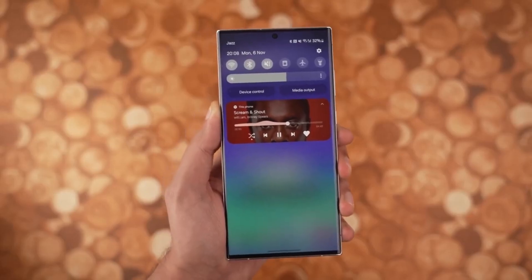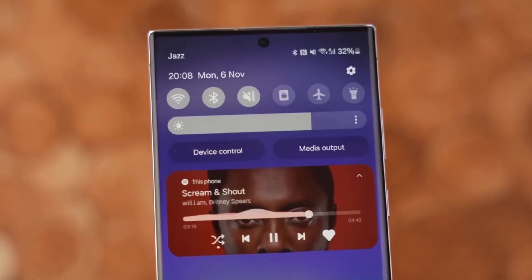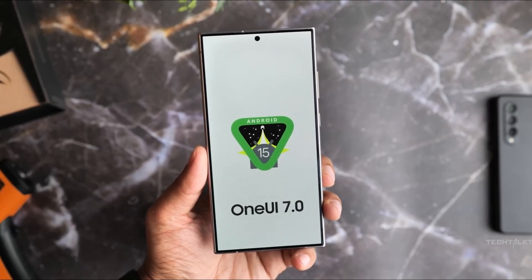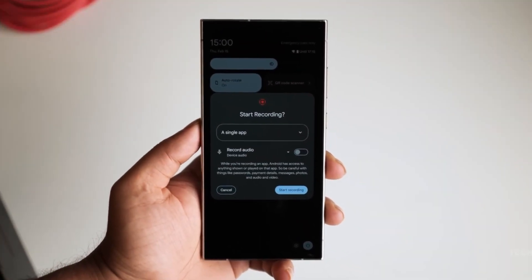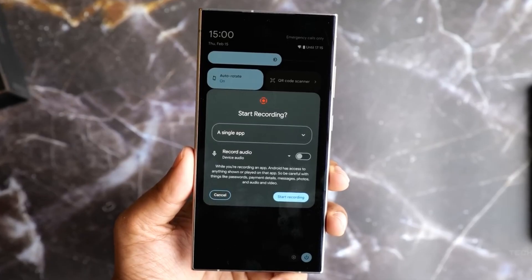Ever had that moment when you want to share something from your phone with someone, but you're hesitant because you don't want them snooping through your entire screen? With One UI 7, you have the solution: partial screen sharing. Now you can effortlessly share or record just a specific app window, maintaining your privacy while still showcasing what matters.